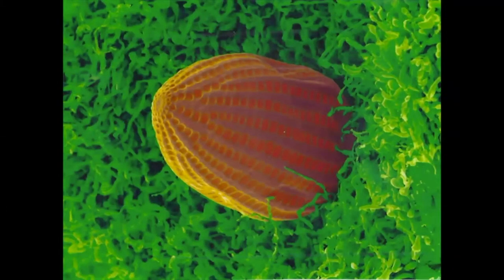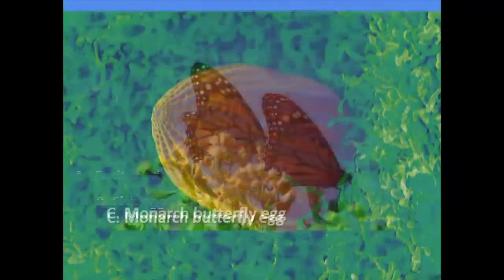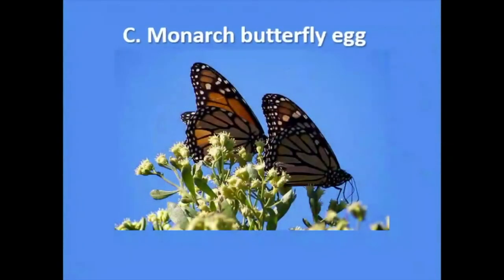What about this one — that's pretty. Is it A) a fruit seed, B) a fish egg, or C) a monarch butterfly egg? If you guessed monarch butterfly egg, you are right!